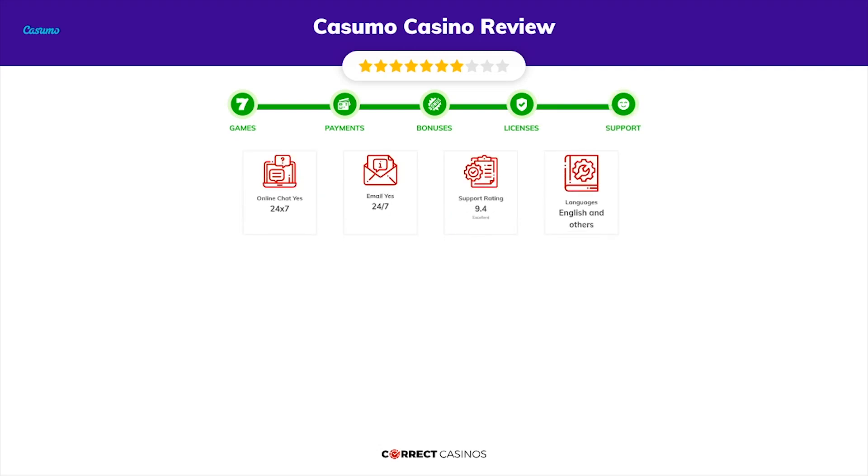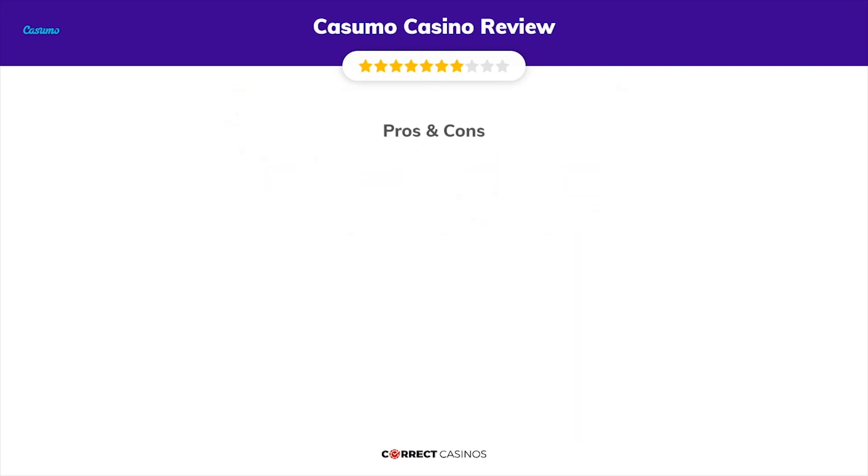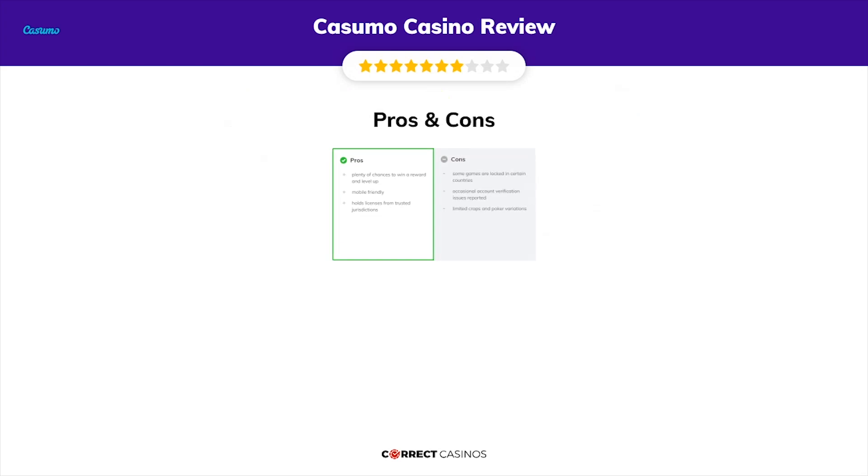You can contact their support via live chat, email, or phone. The final verdict: Casumo Casino's strengths are plenty of chances to win a reward and level up, mobile friendly, and holds licenses from trusted jurisdictions.